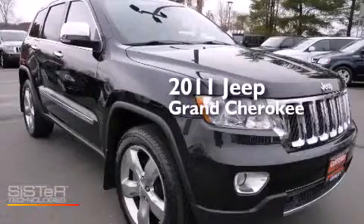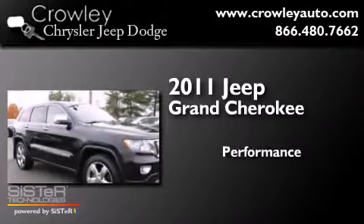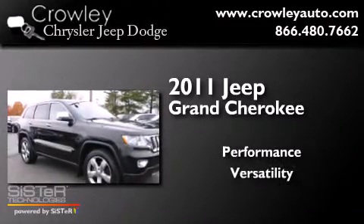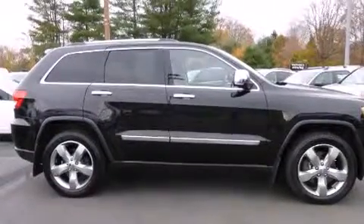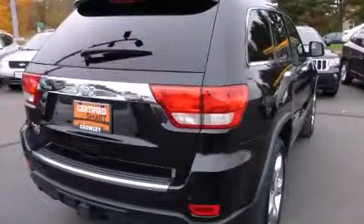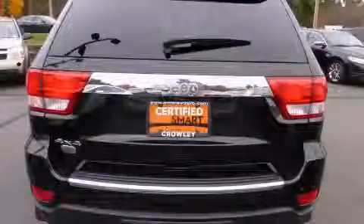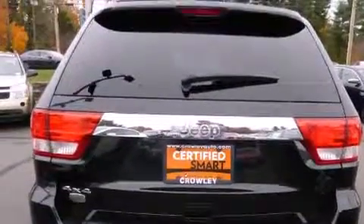This is a 2011 Jeep Grand Cherokee. Its top features include a navigation system, a sunroof, traction control and stability control systems, hill start assist, and hill descent control.